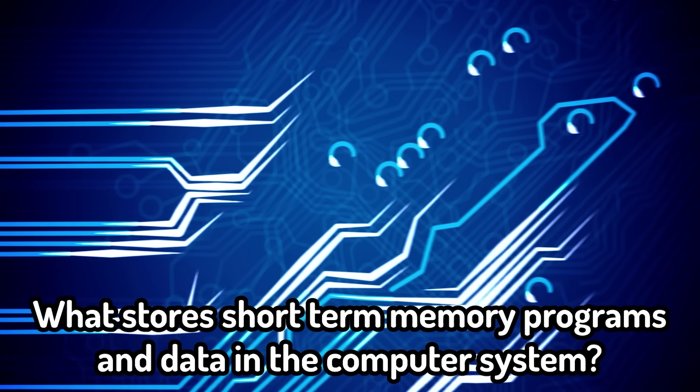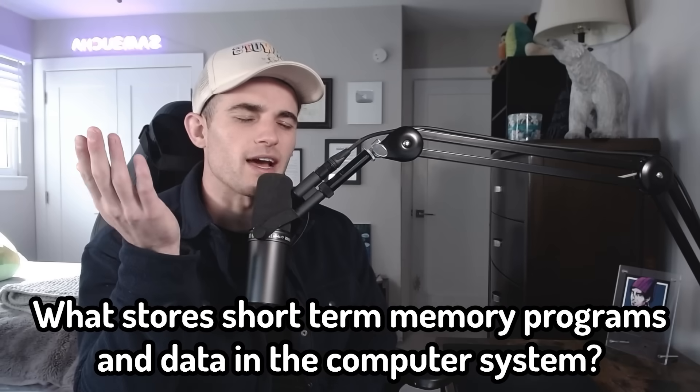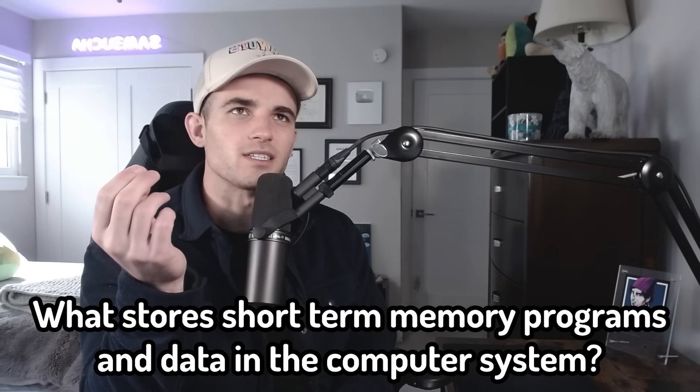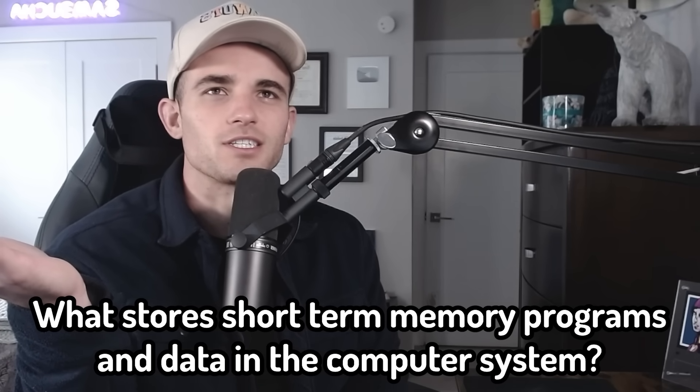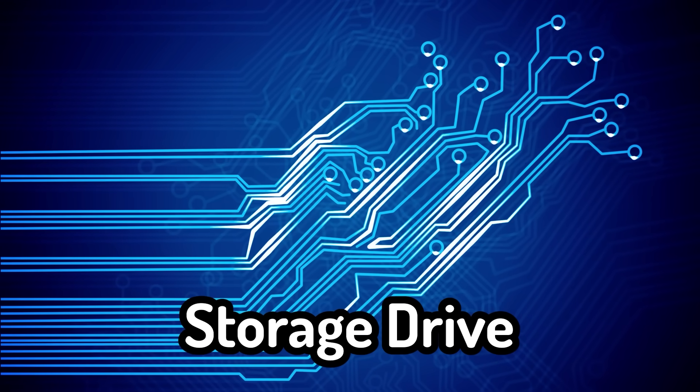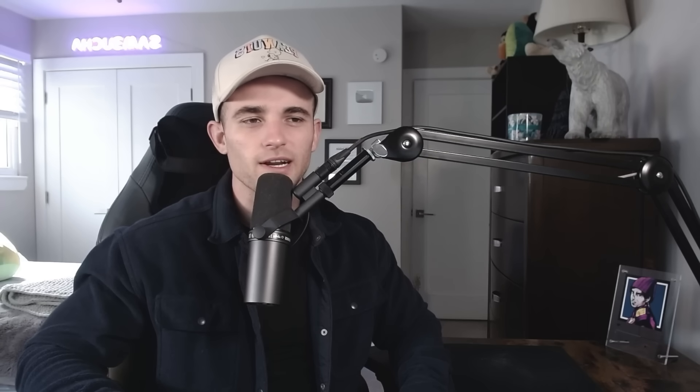So now we have a technology question. Don't think this is going to go my way. What stores short-term memory programs and data in the computer system? I have no idea. I just bought an SSD card with four terabytes and that's just storage. So is it just like a storage drive or disk? Random access memory. Oh — RAM. I live my life on the computer and I forget that RAM is short-term memory. Ironic.